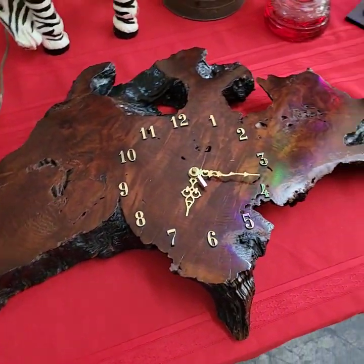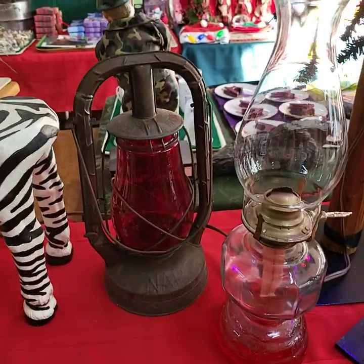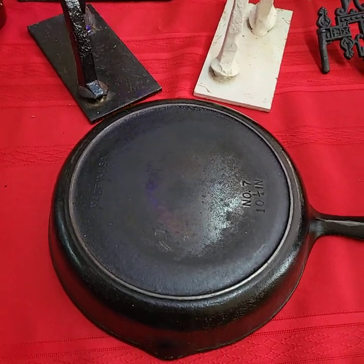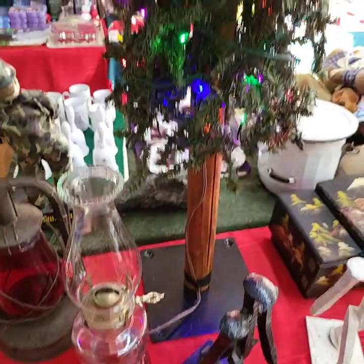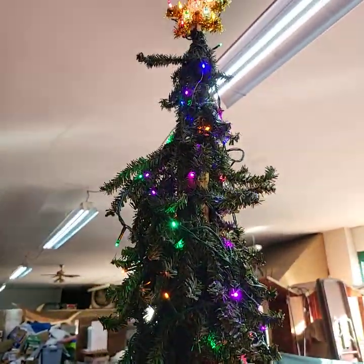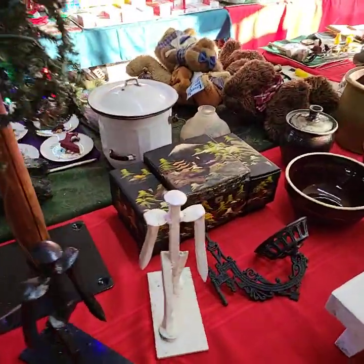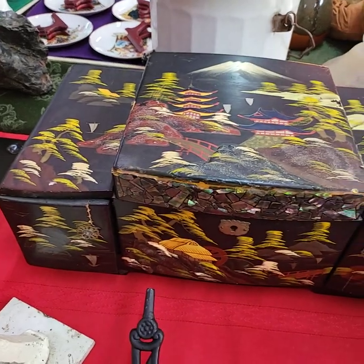Nice live edge wall clock here — these are really cool. Railroad ties, number seven, made in the USA, ten and a quarter inch. Really nice bottle tree today, folks — this one's going to come with the lights on it and everything. Expensive bottle tree, very very nice, about five feet tall. Really nice inlaid box there.